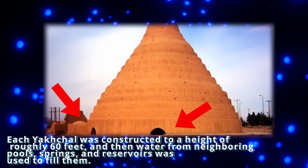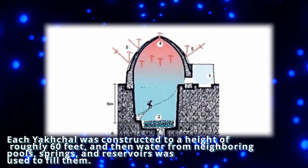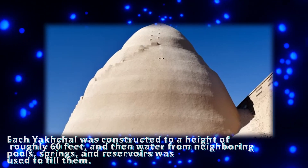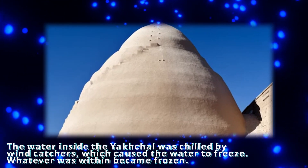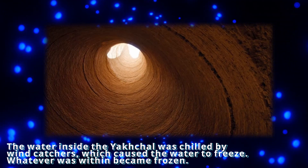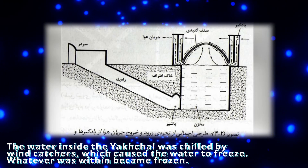Each Yakhchal was constructed to a height of roughly 60 feet, and then water from neighboring pools, springs, and reservoirs was used to fill them. The water inside the Yakhchal was chilled by wind catchers, which caused the water to freeze, and whatever was within became frozen.